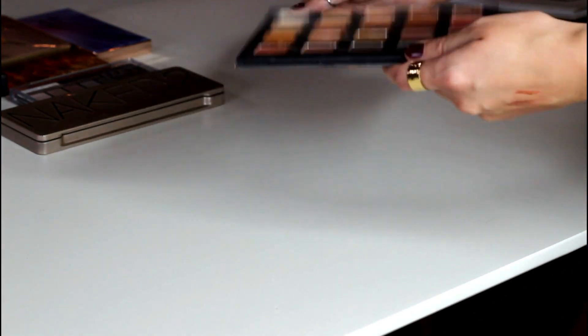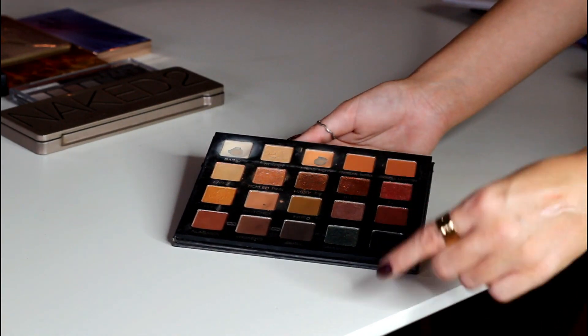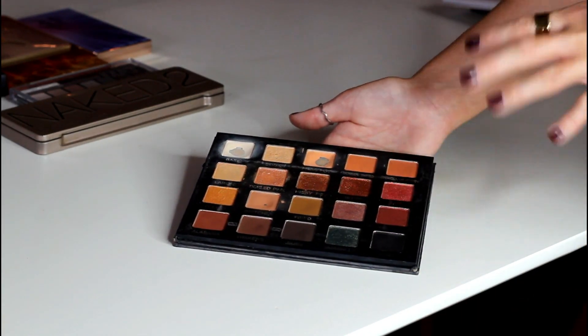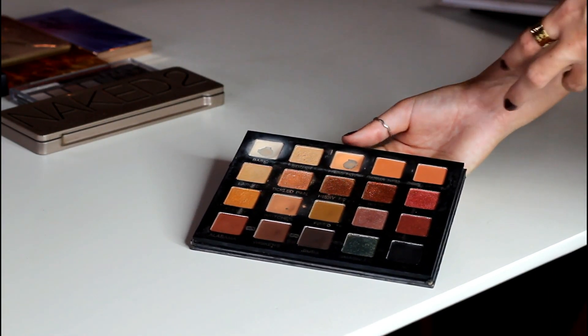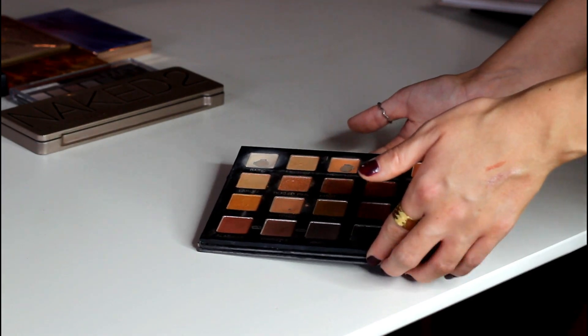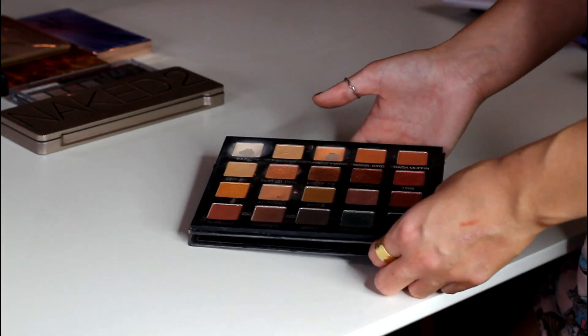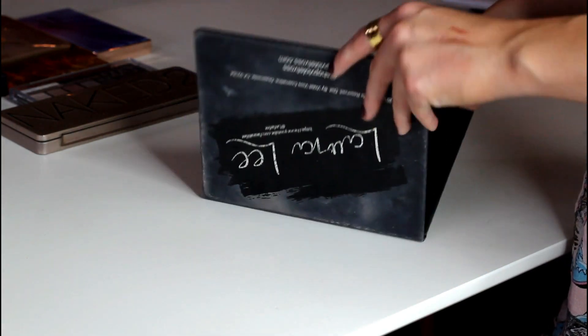My Violet Voss palette — this was a collab with Laura Lee from a few years back. I'm going to be honest: in the next year or two I will probably declutter this, but I'm not ready yet. I'm still enjoying a few of these shades and I did use it in my project pan and got a lot of use out of it. So even though I don't think I'll be keeping it forever, I want to hold on to it just a little bit longer.